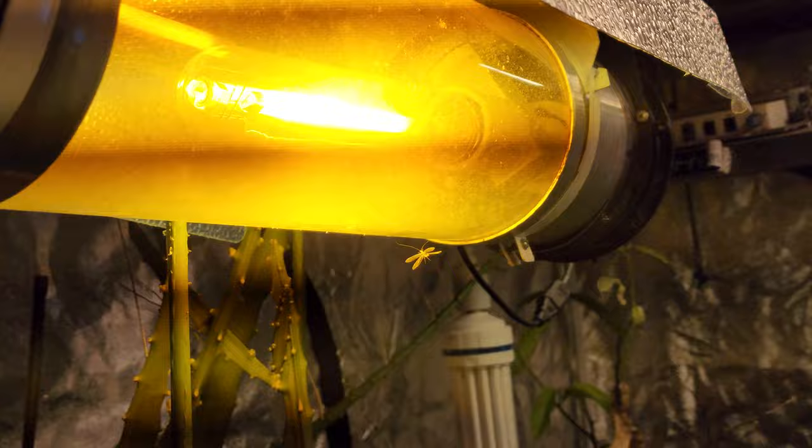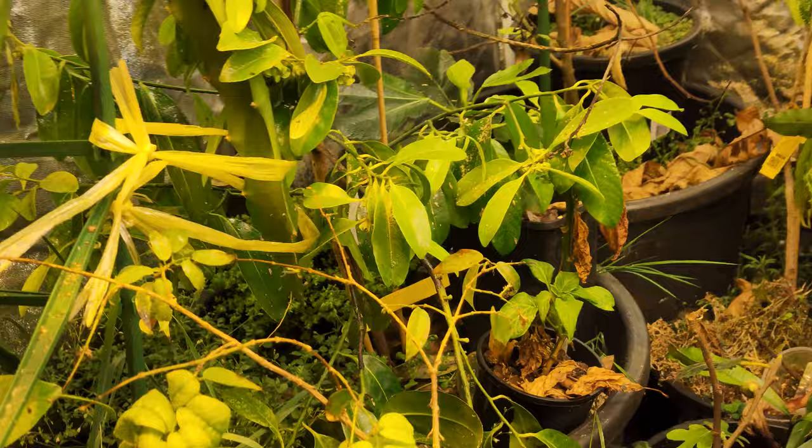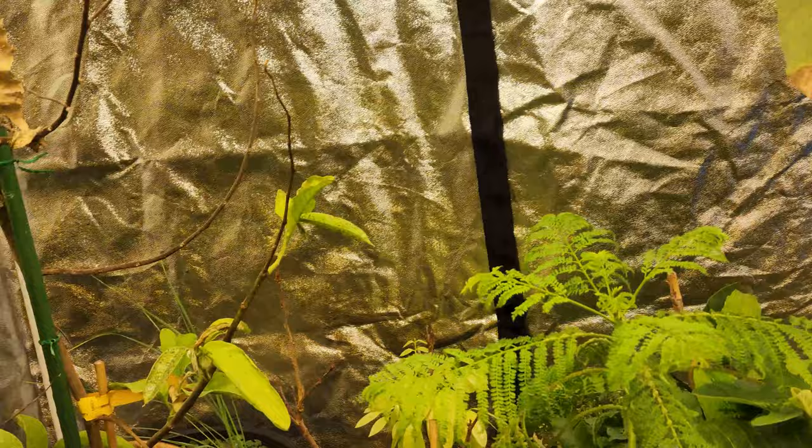The lacewings have definitely hatched out. I don't know if they're laying eggs at the moment, but they are in the tent, they are proliferating, and they are hopefully going to start laying eggs quite quickly. Having said that, I have got new bugs — I've got some more lacewings in fact.